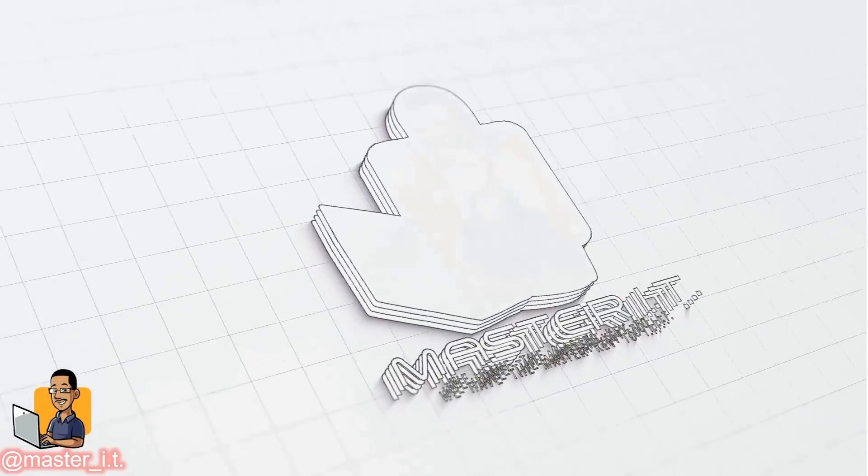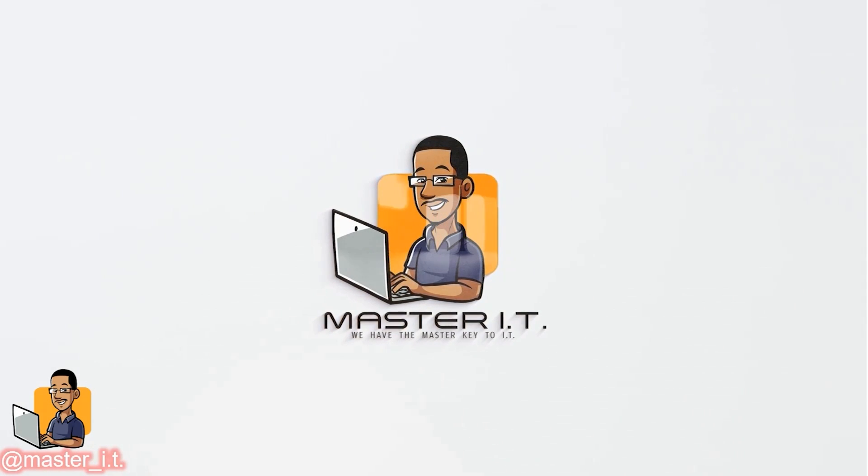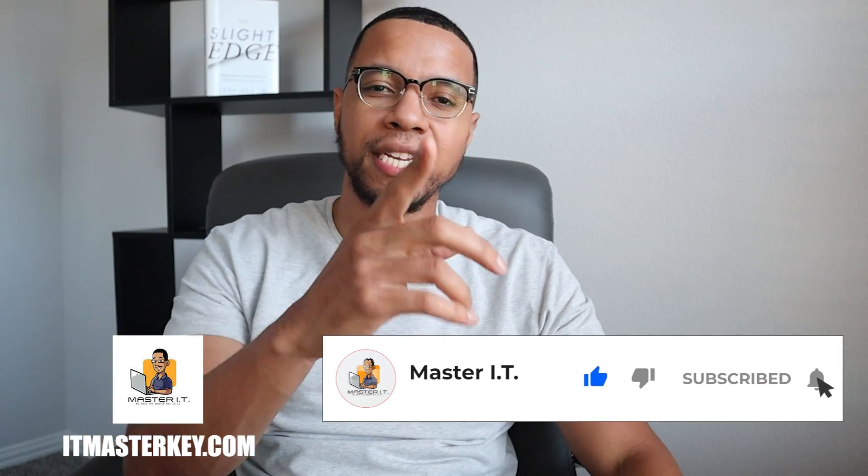If you know how to do these three things, you will pass your certification. Hey gang, it's Ron from ITMSQ.com and my job is to help each and every one of you guys get certified.